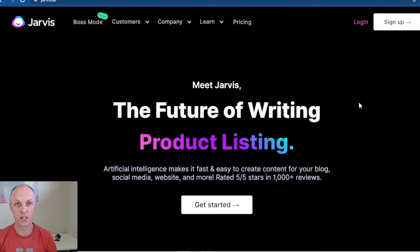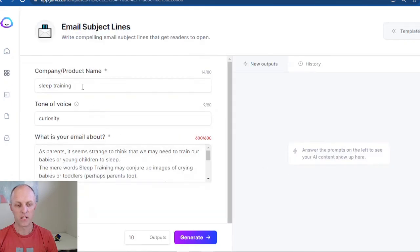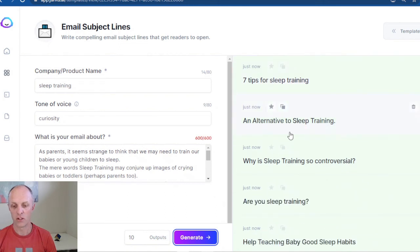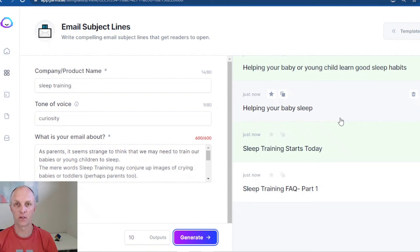Tip nine: use artificial intelligence to help you write email subject lines. I'm going to demonstrate how easy it is — I'll be demonstrating Jarvis. Once you're logged in, head over to templates, then the email section, and select email subject lines. Enter the product you'd like to promote, the tone of voice you'd like to use, and briefly write what your email is about. Hit the generate button and wait for AI to give you a list of subject lines. I selected 'curiosity' as the tone, and Jarvis returned lines like: 'Sleep training — what it is and how to do it,' 'An alternative to sleep training,' 'Why is sleep training so controversial?' and 'Help teach your baby good sleeping habits.' That is how easy it is for AI to generate subject lines that will pique interest in your subscribers.